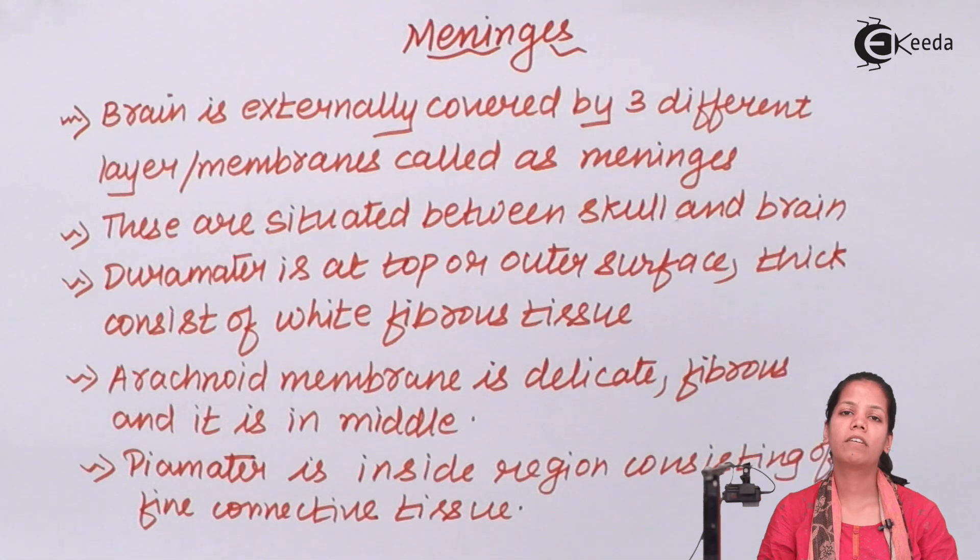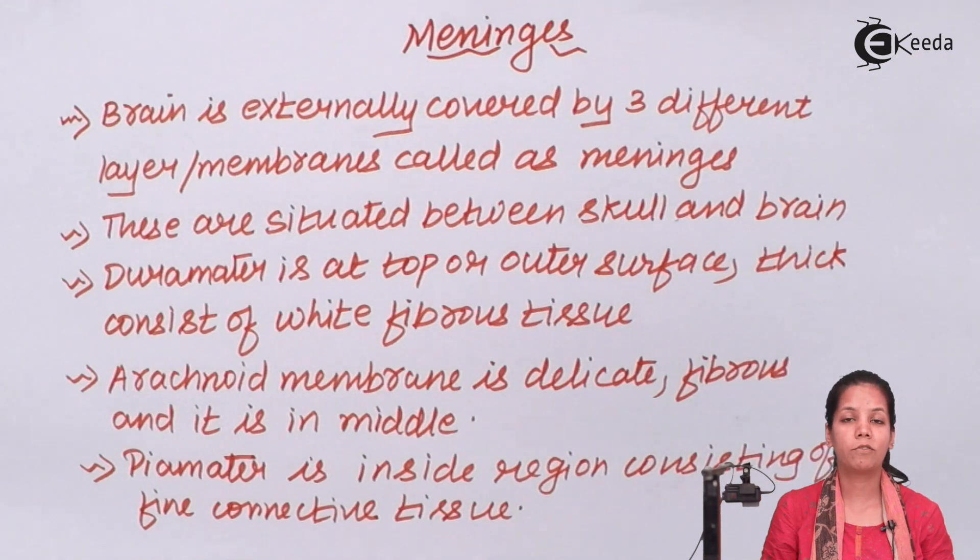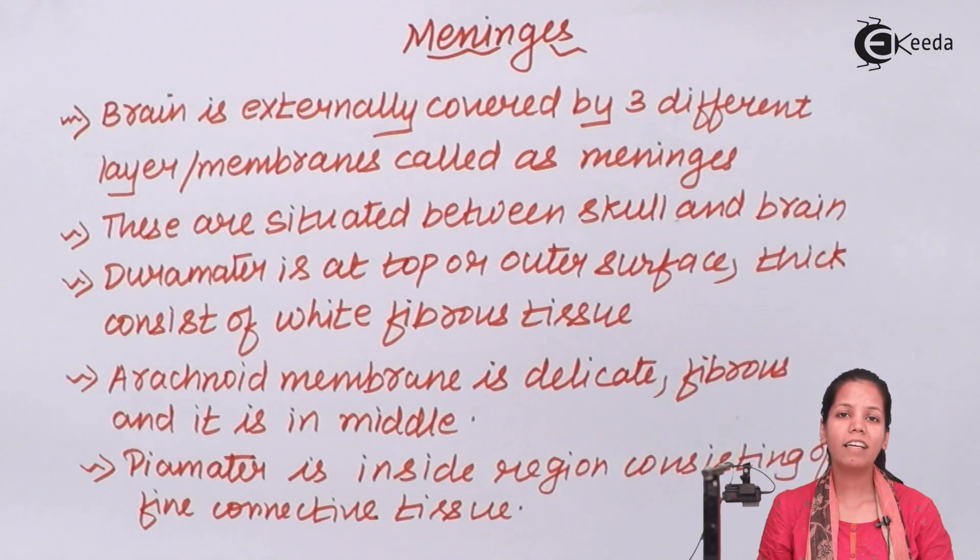So students, these are the three different kinds of meninges that actually provide protection to the brain. Due to their presence and the presence of the skull, the brain can withstand any kind of shock, whether it is physical or mental. In this part of the chapter, we came across meninges and how meninges provide protection to the brain. I hope you all are very clear with this concept. Thank you.